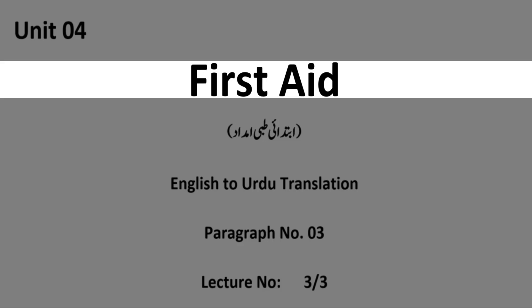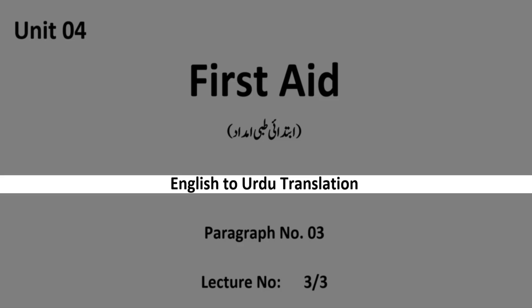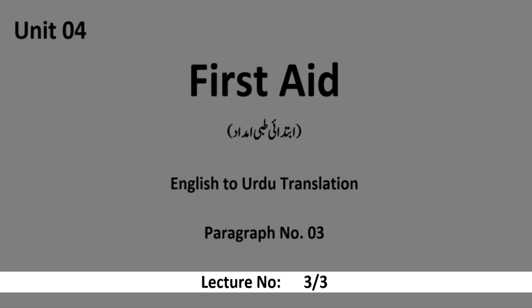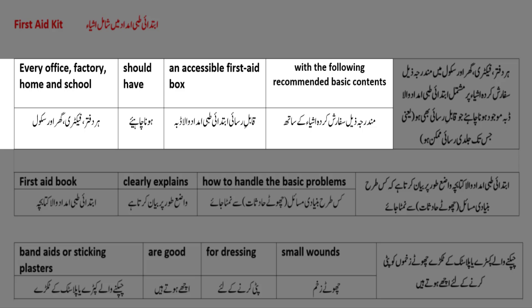Unit number four: First Aid - ابتدائی طبی امداد. English to Urdu translation, paragraph number three, lecture number three of three. First aid kit - ابتدائی طبی امداد میں شامل اشیا. Every office, factory, home and school should have an accessible first aid box - قابل رسائی ابتدائی طبی امداد والا ڈبہ - with the following recommended basic contents - مدرجہ زیل سفارش کردہ اشیا کے ساتھ۔